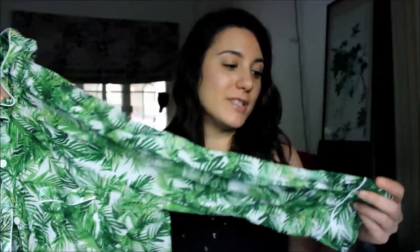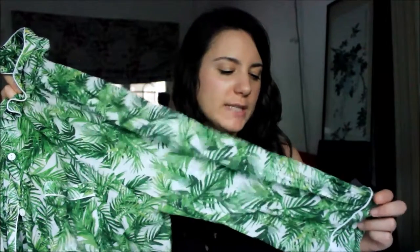My fashion favorite for July is actually my pajamas — my leaf print pajamas from Topshop. My mum gave them to me, maybe for Christmas or my birthday. I'm not sure, but I think I've only had them for a few months and I wear them all the time.